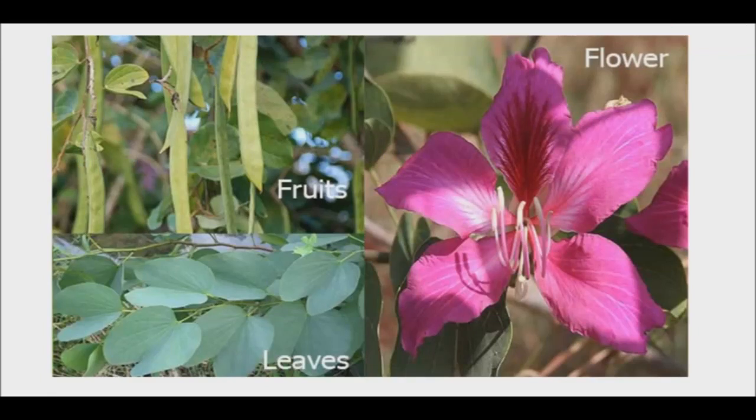The orchid tree is an evergreen tree with purple flowers and round leaves. They also bear legume fruits which are green when fresh and turn dark brown when they dry up. Traditionally they are used to treat bronchitis, leprosy, and tumor.